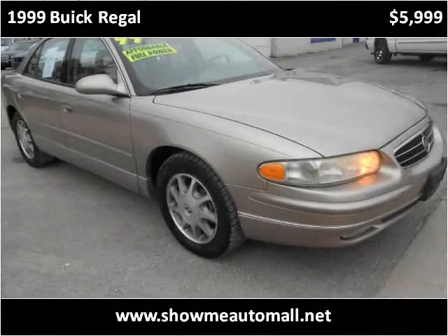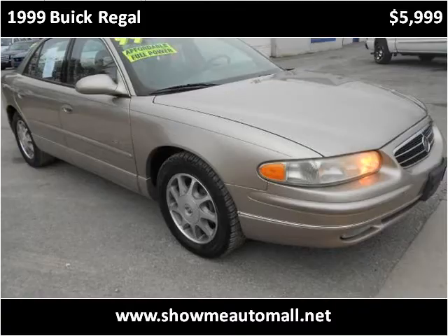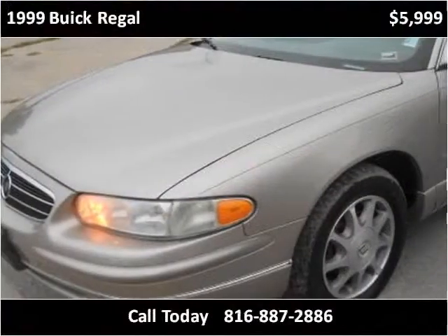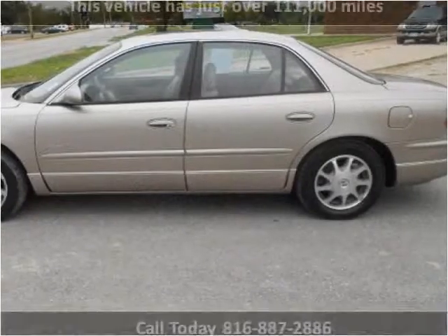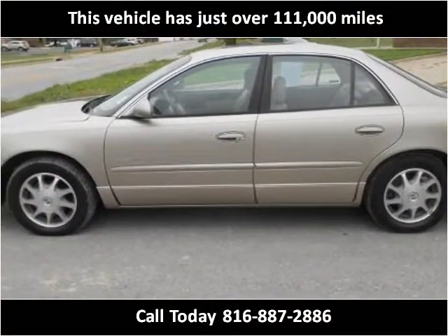This 1999 Buick Regal is available from ShowMe Auto Mall. This vehicle has just over 111,000 miles.